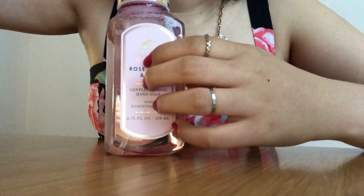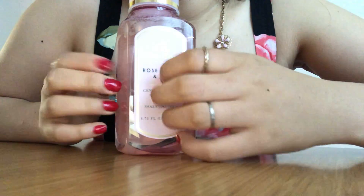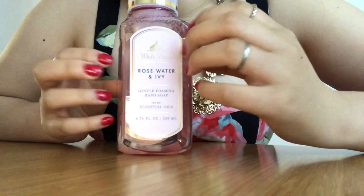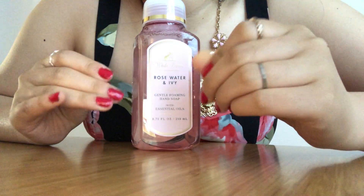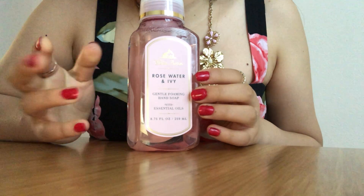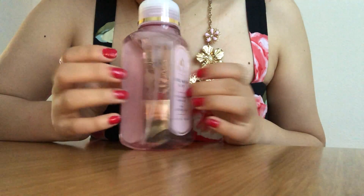I also have a lotion that is Rose Water and Ivy as well. It's so cool to think of all the different types of formulas one scent can be made into — for example, soap, lotion, shea butter, perfume, candle. Bath and Body Works has it all.